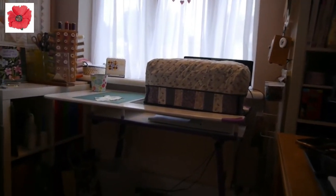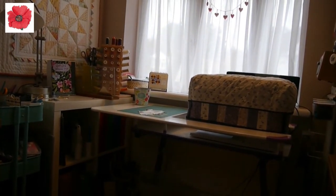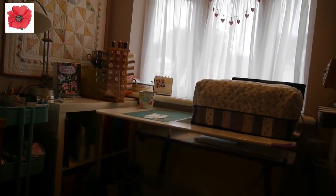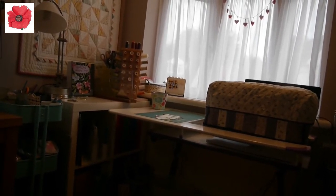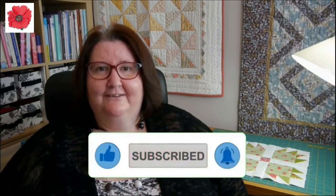So, scooting back, in this tiny little room I have my sewing studio. I hope you've enjoyed the tour. Please click like and subscribe, and leave any comments in the box below. Happy quilting! I hope you like this video — please like and subscribe to my channel, more videos will be posted, so please tune in. Thank you for watching, bye for now.